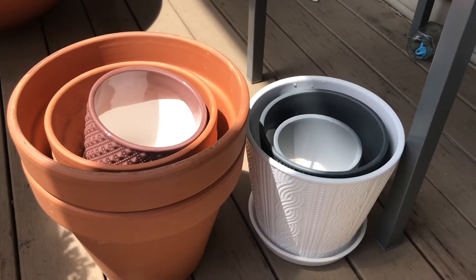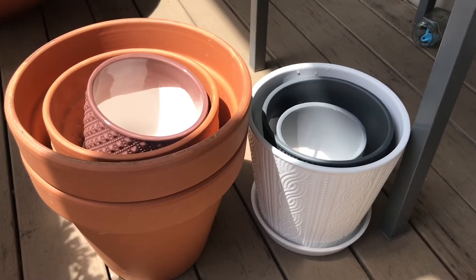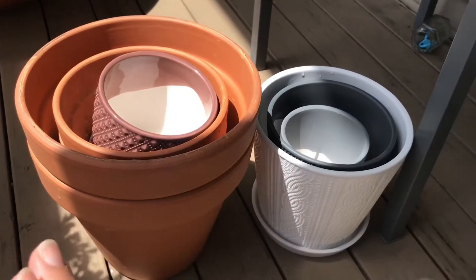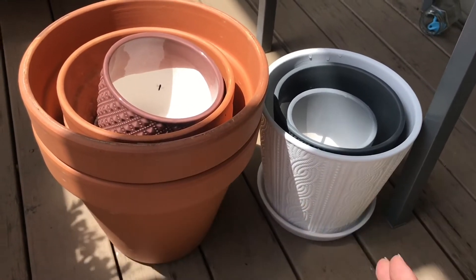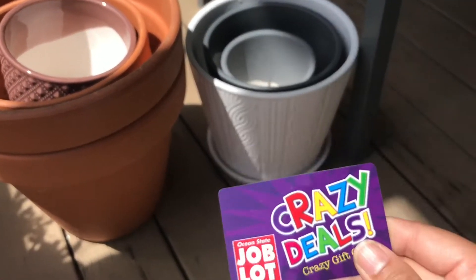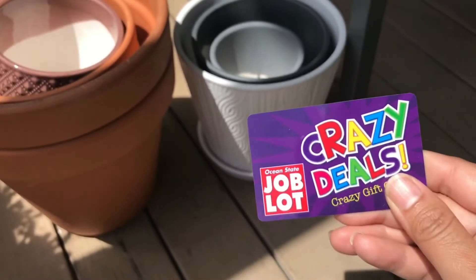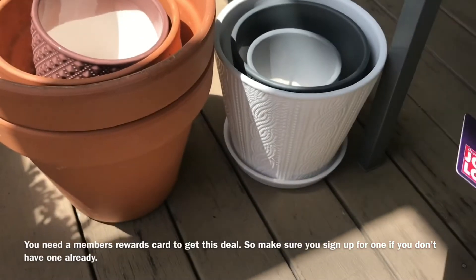Ocean State Job Lot is having a sale on their planters — a great deal. The deal is: if you spend $20 worth of planters, you get a $20 gift card that you can spend on anything.